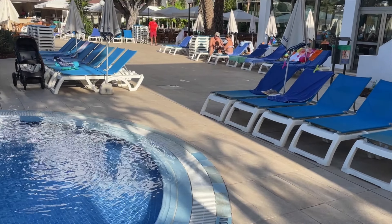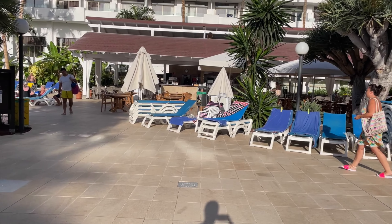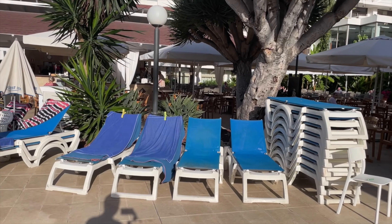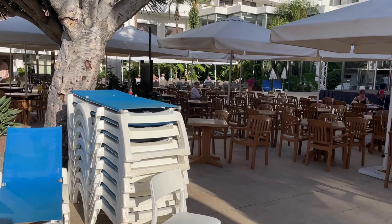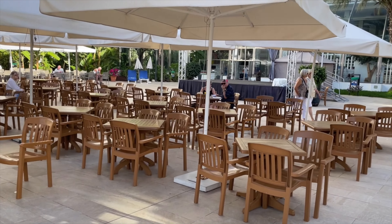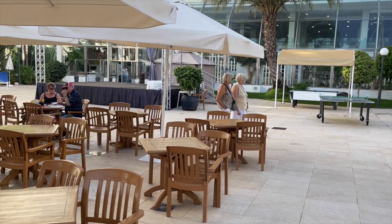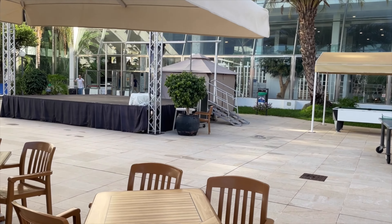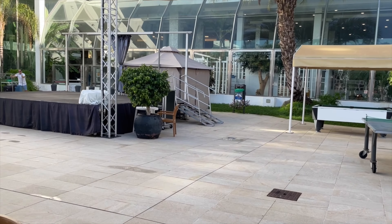Walking a little bit further on towards the pool bar, we'll take a little bit of a detour around here and see what we can find. Entertainment area here — plenty of seating and the stage just there on the left. Pool table over there, and table tennis as well.